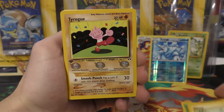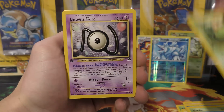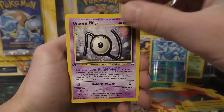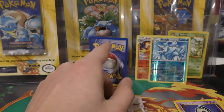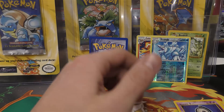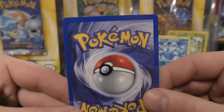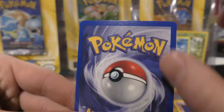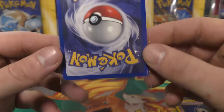We have Spinarak, Pineco, Mareep, Tyrogue, Kabuto, Weedle, Caterpie - those are the commons - Unknown N, Poliwhirl, and Unknown D. So it looks like we guessed the right card, which should be the hollow if it is - so it's at least going to be the rare. Let's look at the back side. I think it may have just been the angle of the light or the camera hitting it.